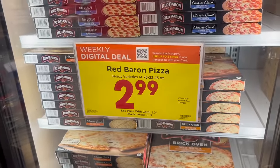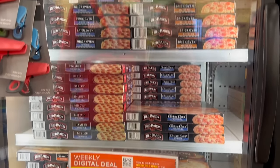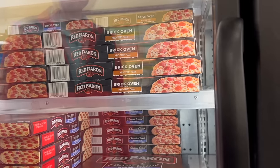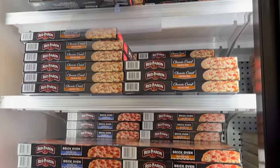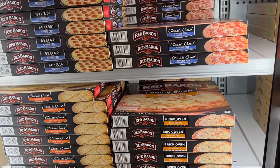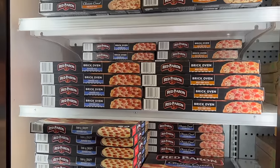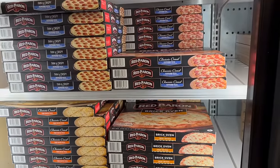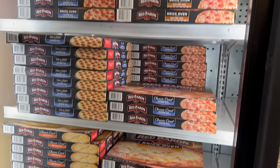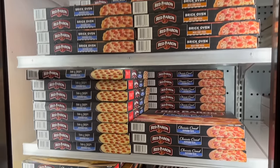Red Baron Pizza is $2.99 — that's a great price. On the end cap they've got Classic Crust Pepperoni, Brick Oven Meat Trio, Special Deluxe, and Cheese Pizza, with more in the aisle. We need some pizza but we've got to watch it because the salt is pretty high — the DiGiorno thin crust three-meat pizza yesterday was really high in sodium.